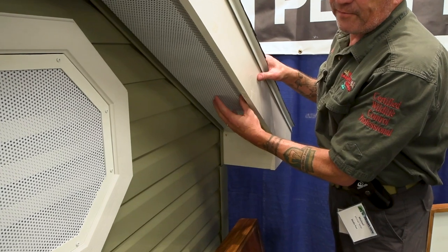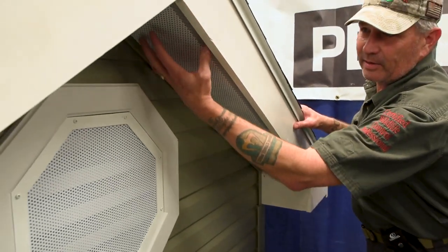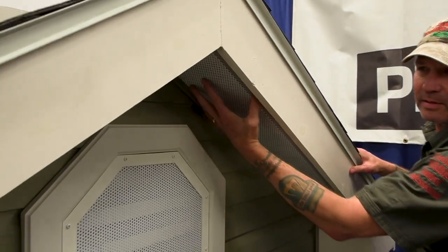An ounce of prevention is worth a pound of cure. The way we have to say it is: what percentage of attic fires are caused by rodents? It's about 72% of attic fires caused by rodents — that's a huge number. That's almost saying if you have squirrels in your attic and don't do anything about it, you're inviting a fire because the percentage is that high.